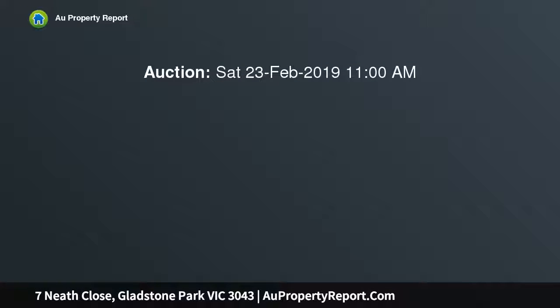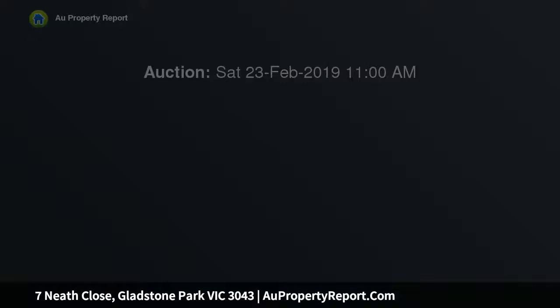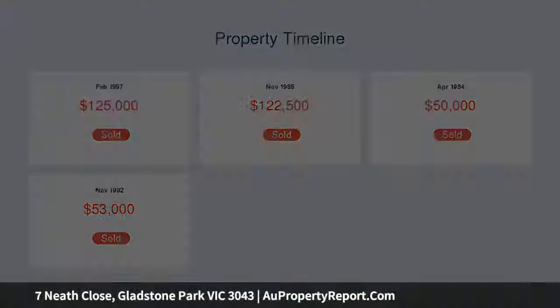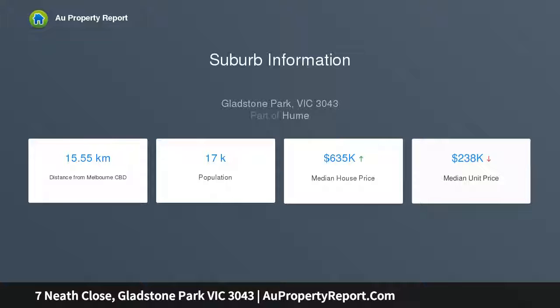Step inside to the bright open floor plan. There are three separate living zones including a spacious lounge and dining highlighted by floorboards and cathedral ceilings, a large updated kitchen with wide stainless steel appliances adjoining a comfortable family meals area, and an upstairs retreat your children will certainly enjoy.